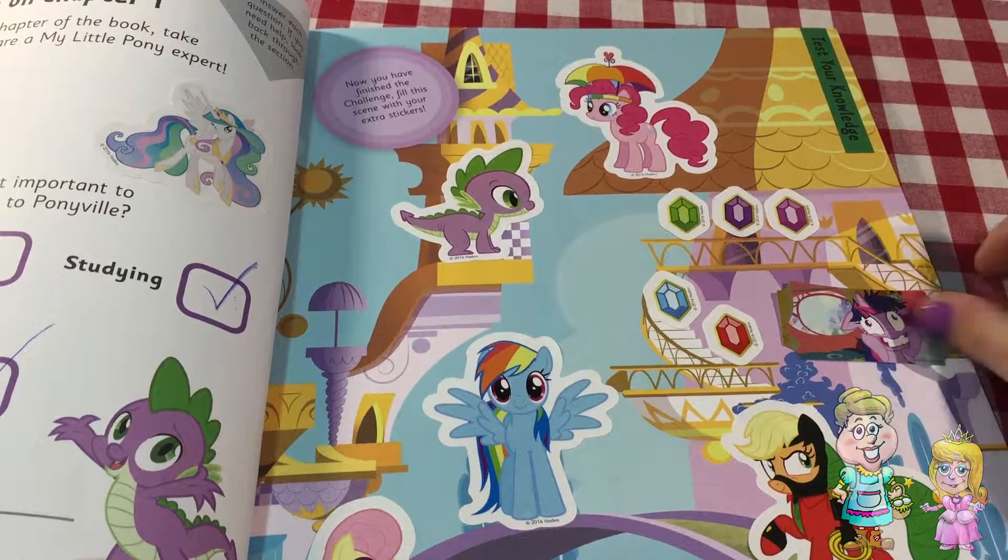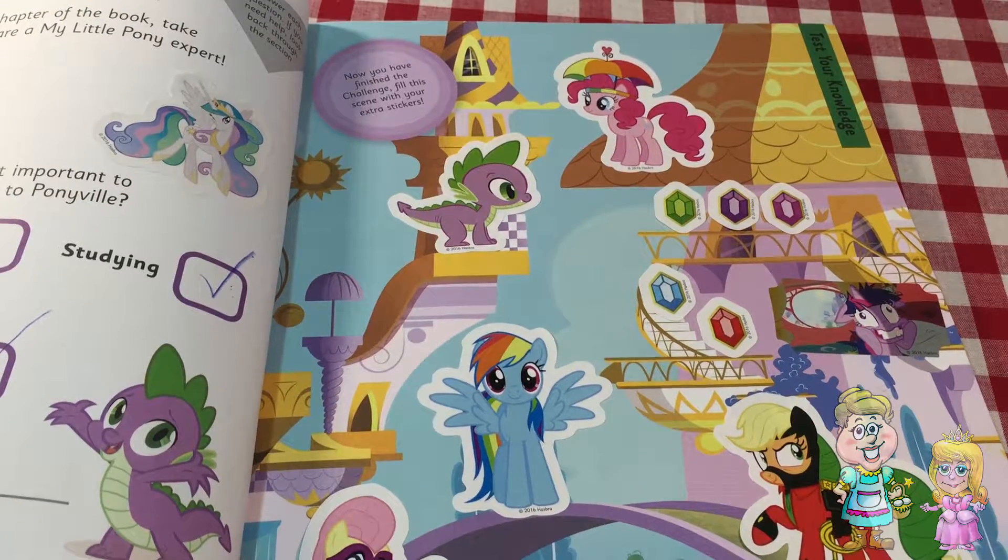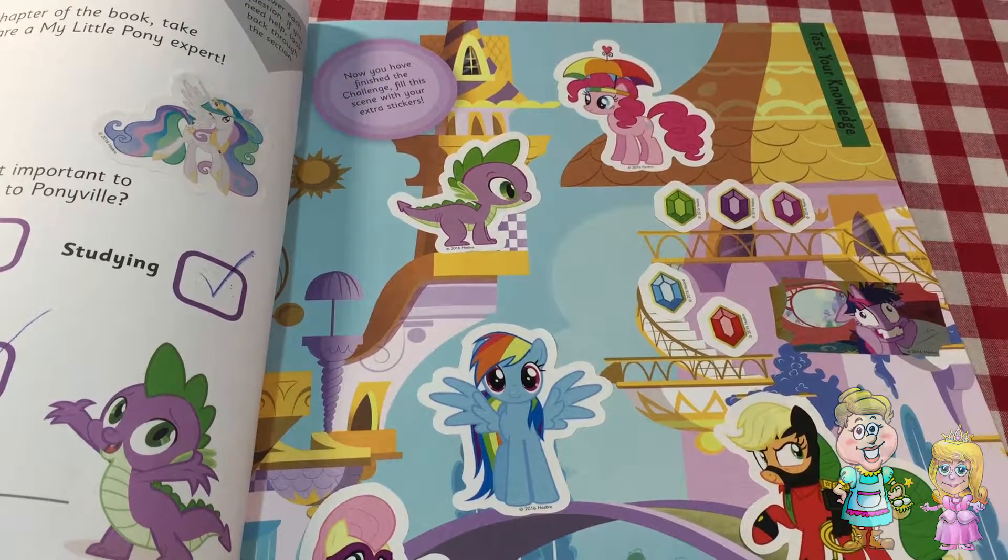Twilight has a weird face on. She looks like she's going crazy.